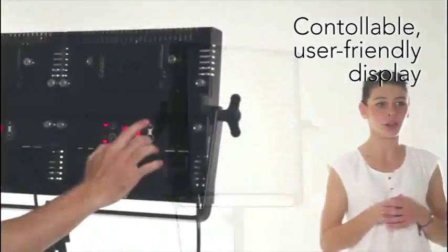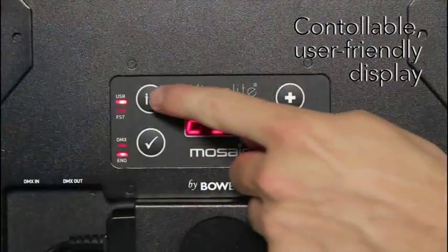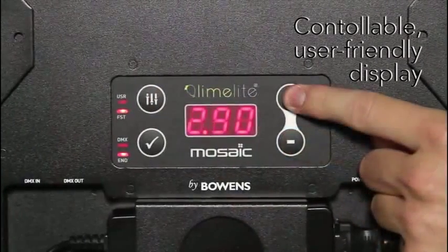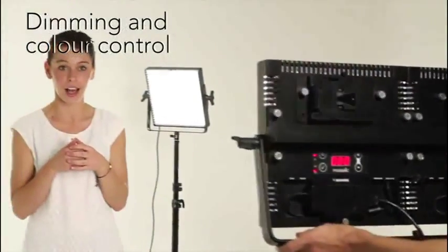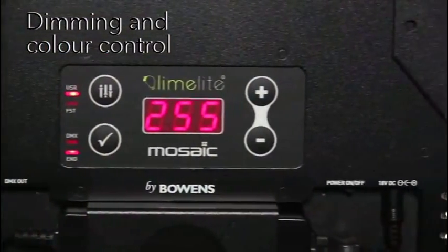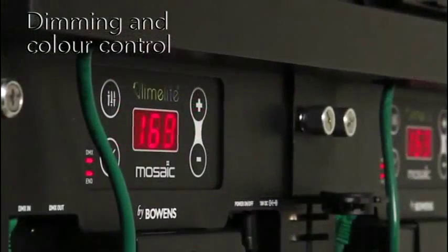Photographers moving to video haven't been forgotten either, as Mosaic's LED display can be switched to F-stop mode, allowing the power to be adjusted in full and one-tenth F-stops. Output can be dimmed from 100% to 0%, allowing exactly the right amount of light for any subject. The display shows settings at a glance and can be dimmed locally using the onboard buttons or remotely via DMX.